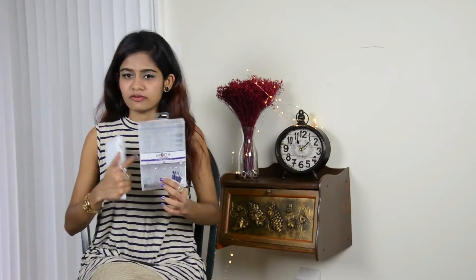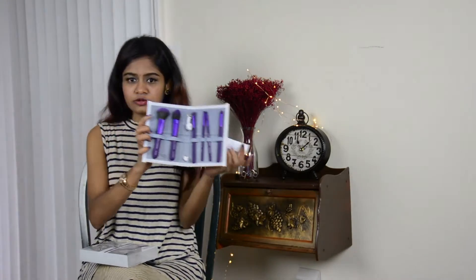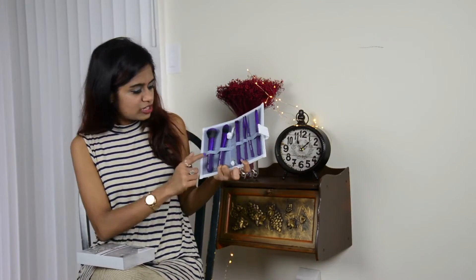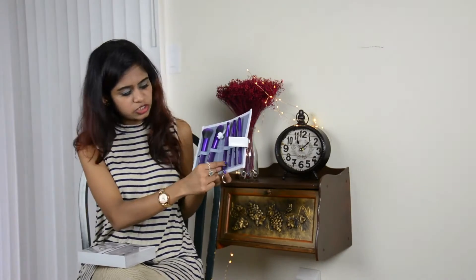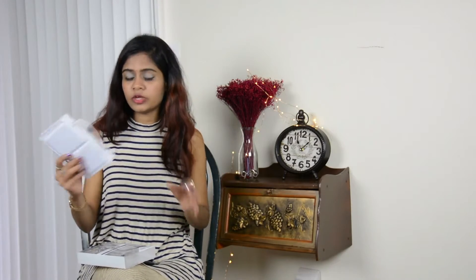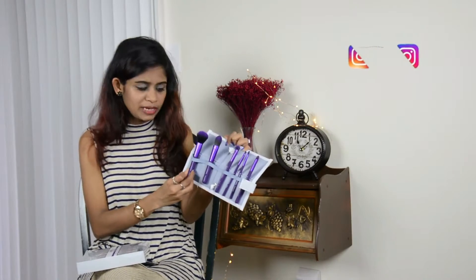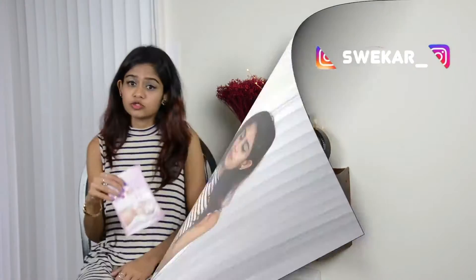The first one I would like to show is this Moda seven-piece makeup brush set. I shifted all the brushes from the original packaging into this case, which also came along with it. These seven makeup brushes include a powder brush, foundation brush, angle shader brush, and three eye makeup brushes. This is super handy when traveling — you can just drop it into your handbag. It has velcro so it doesn't open accidentally, and the elastic holds the brushes securely.